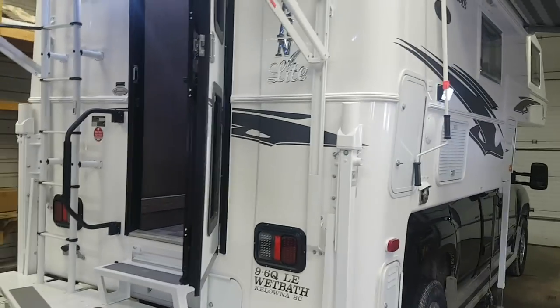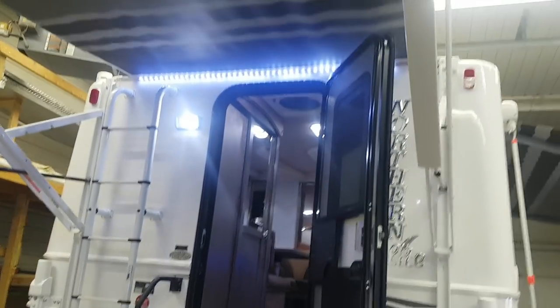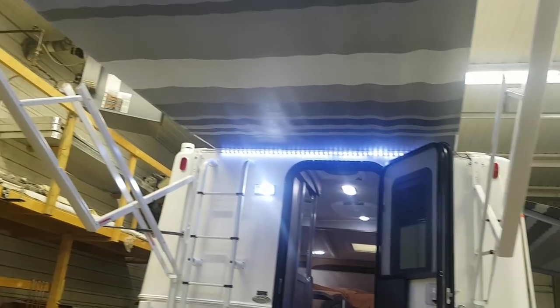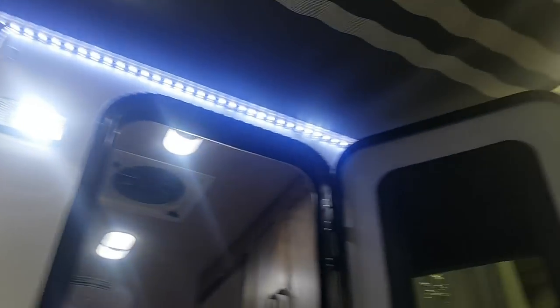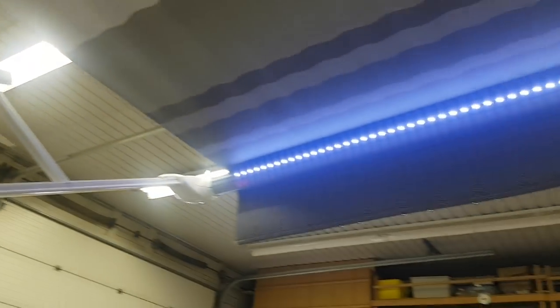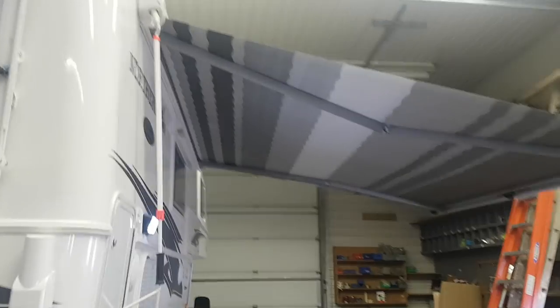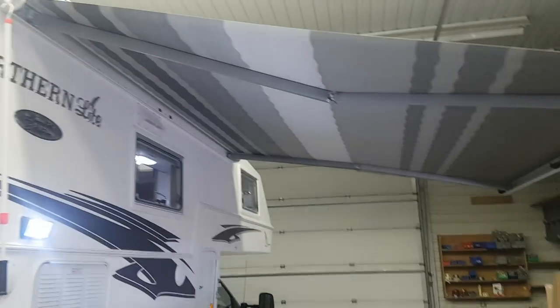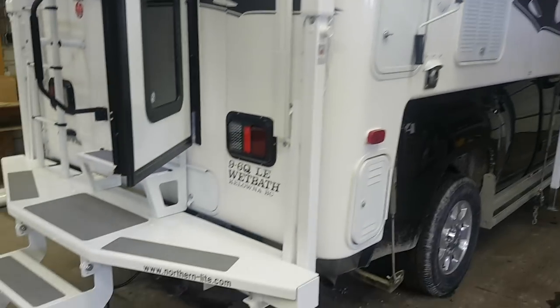We have it sitting on a three-quarter ton heavy-duty truck and it's made for an eight-foot box. It's got a power awning on the back and that power awning has LED lights built into it — both right at the base of the awning as well as in the roller tube. It's also got a second awning on the side which is a manual crank-out awning, and you can see it comes out quite a ways.